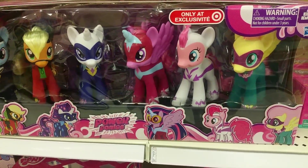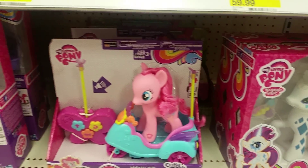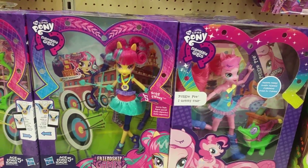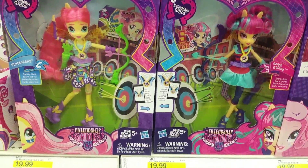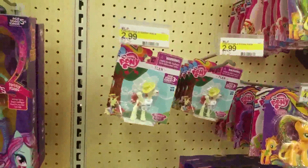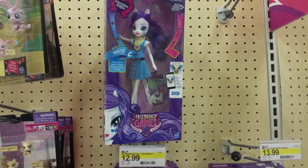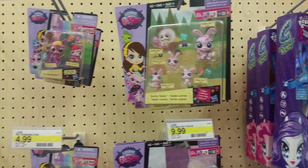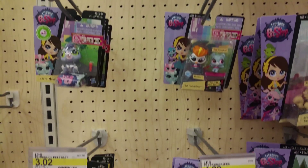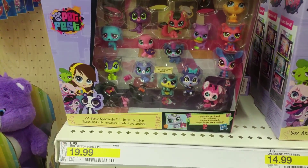My Little Ponies. The Equestria Girl line is still going on, it looks like. I think I bought my daughter one of these — I have no clue where it's at. A lot of toys I bought her just vanish, and that leaves me feeling crazy. That's a lot of pets for 20 bucks.